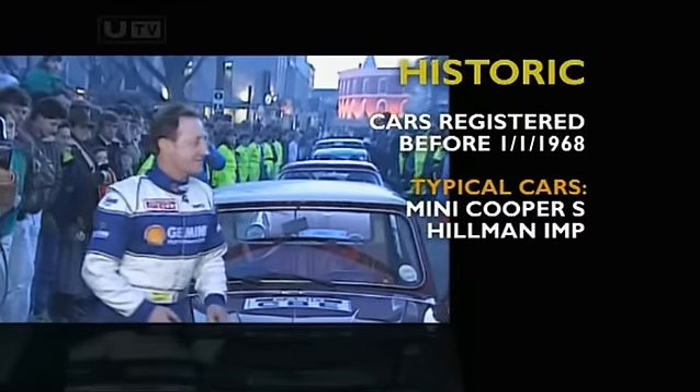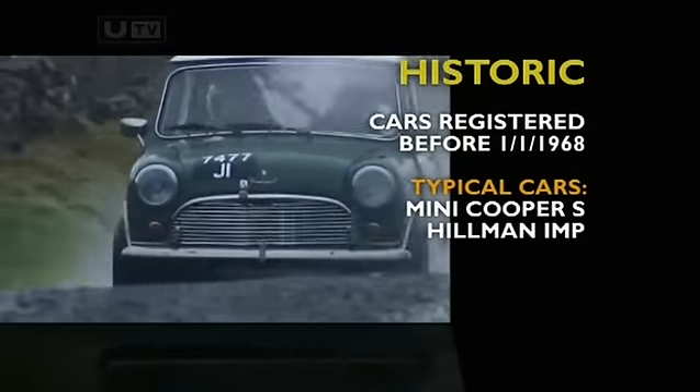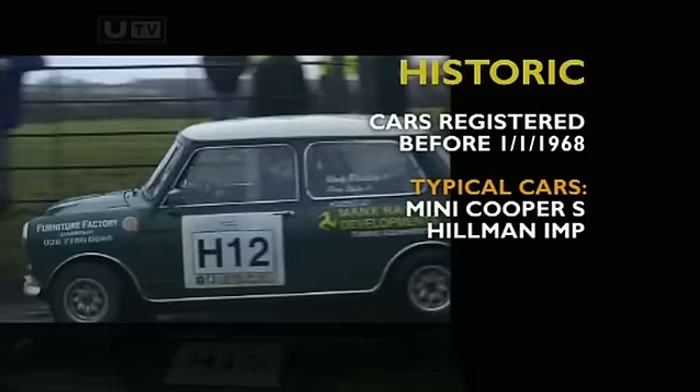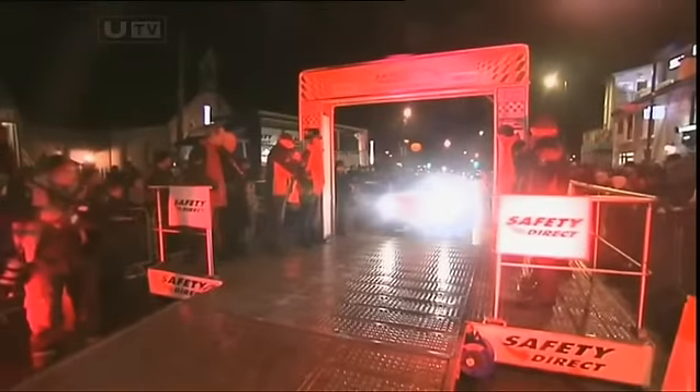But he did win the first Historic event in 1991, the first of three Historic wins in a row. The five times Irish Historic Tarmac Rally Champion and the Galway Historic winner is back once again, with a Mini Cooper S in 2011.